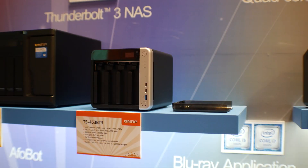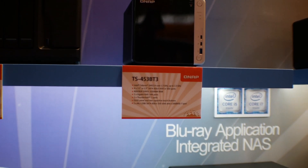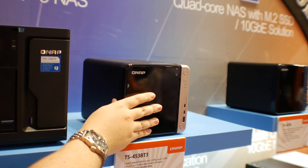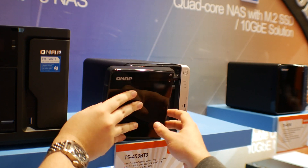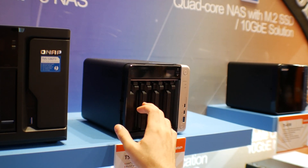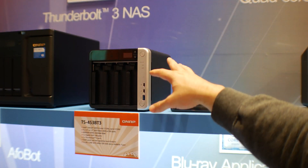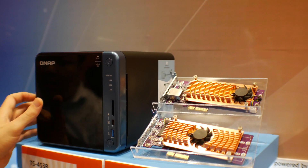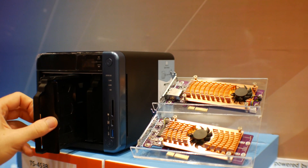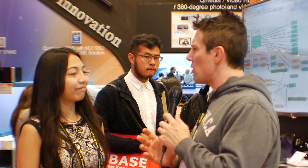With the TS-453, the focus is bringing Thunderbolt to a smaller, more affordable solution for home users — rather than saving Thunderbolt only for the expensive eight-bay lineup. This model features Thunderbolt, HDMI output, four bays, and an OLED readout, similar to the models previously reviewed on the channel. It's going to be available in Q3 this year, priced around $500 to $600.